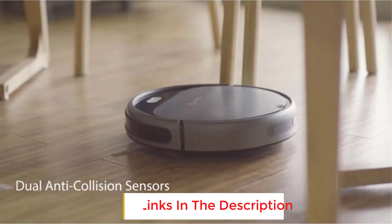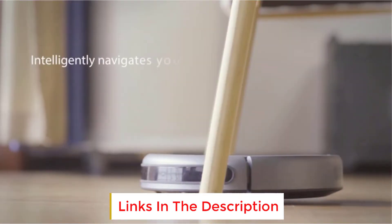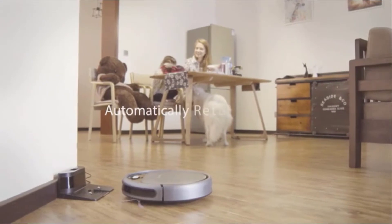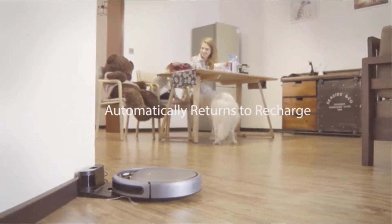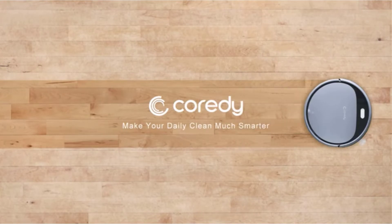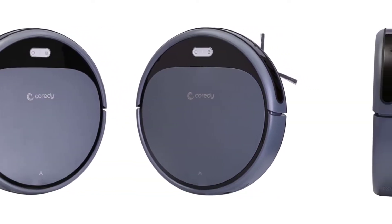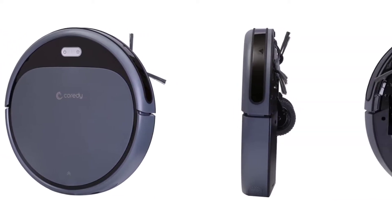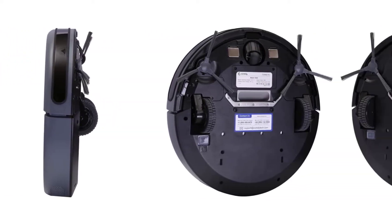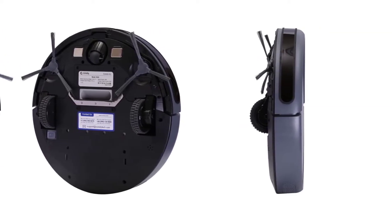As powerful as the Cordy Robot Vacuum is, it's surprisingly quiet. If you're looking to get the most bang for your buck, you won't be disappointed in this pick. The vacuum features 1700 Pascals of suction with optional modes including auto-cleaning, edge-cleaning, spot-cleaning, and low-noise cleaning. Upgraded anti-collision and anti-drop sensor technology, plus a pressure-sensitive soft bumper, guide the robotic vacuum around obstacles and prevent it from falling down stairs and edges.